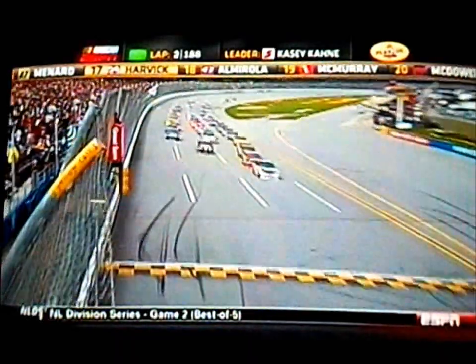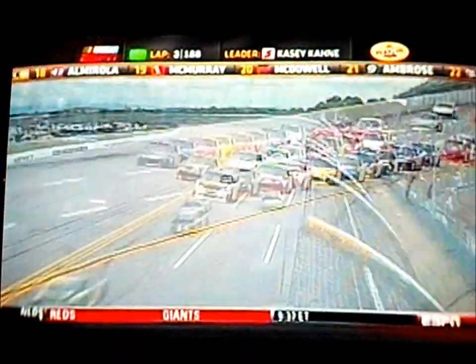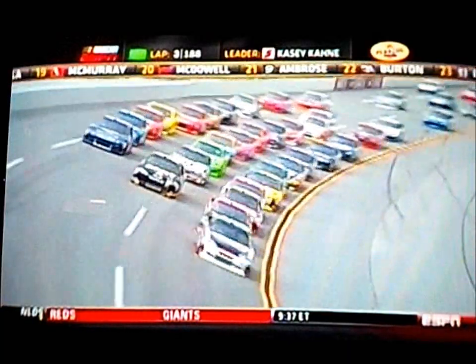They're going to have a little margin for that tonight because it is quite a lot cooler than it was. They might be able to do this tandem drafting for more laps than they were in practice.